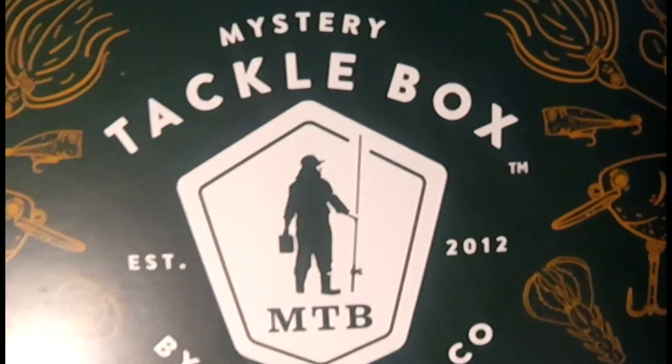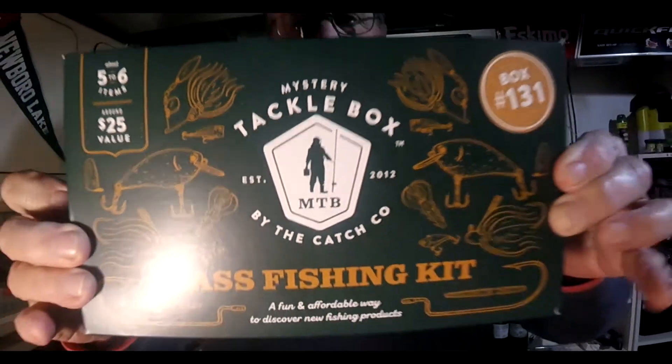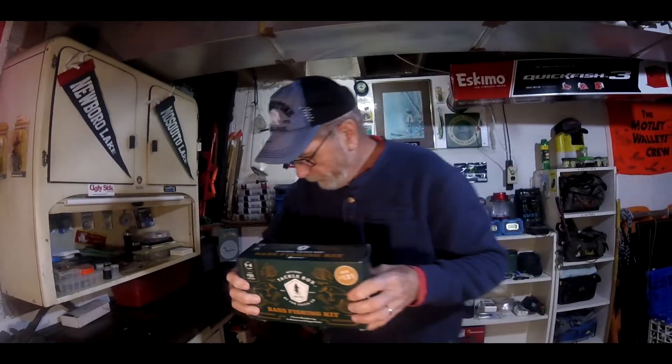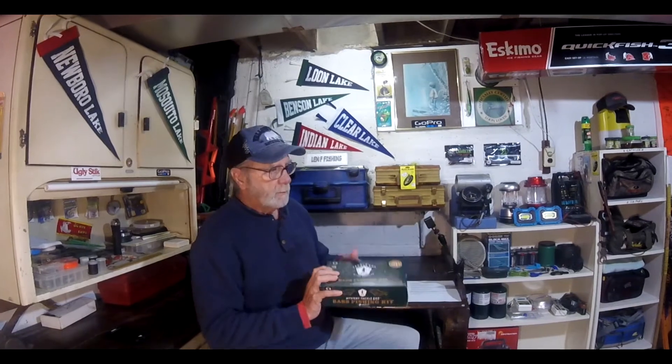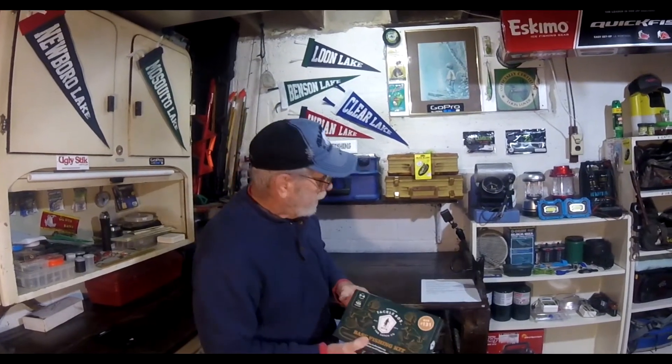I've been wondering about these Mystery Tackle Boxes for a couple years. I knew they were around, and I kind of wondered if they were full of junk or if it was worth the money. The only way to find out would be to get one, and I didn't want to buy one. Luckily, Santa Claus brought one and I can now give it a full review, which I'm going to do.